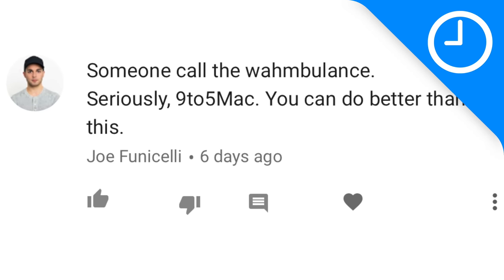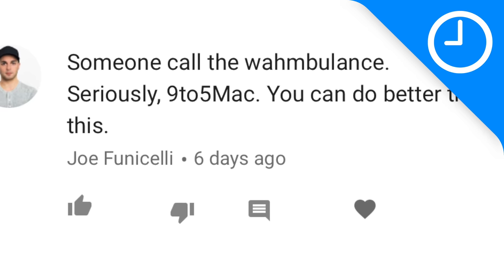This last one is more of a statement from Joe Funicelli, who says 'Call the Wambulance — seriously, 9to5Mac, you can do better than this.' He was referring to last episode where we gave some constructive criticism about the MacBook Pro. Listen, I'm a big Apple fan, obviously, but I can't just sit here and pretend there isn't a problem. When I strongly believe there are problems with some of their designs, I'm not complaining just for the sake of complaining.